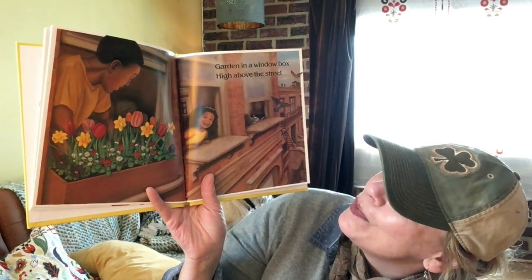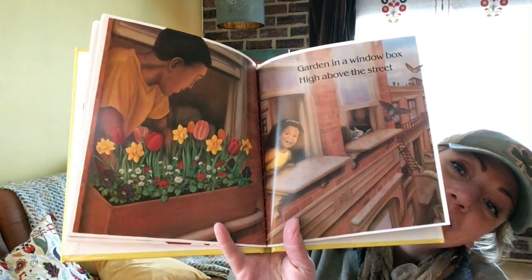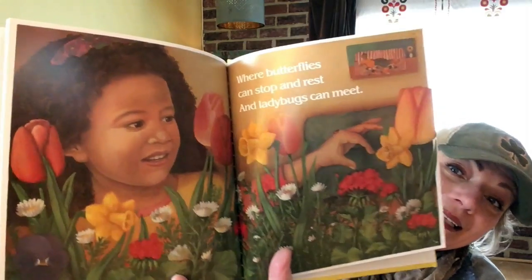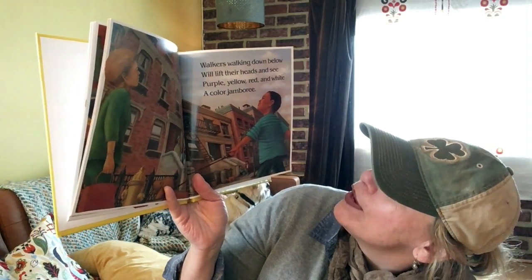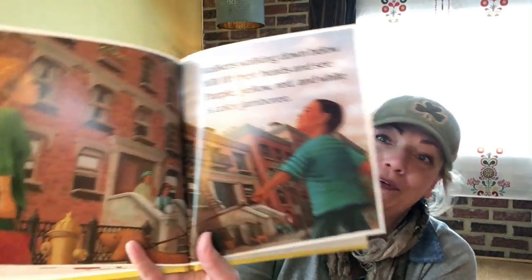Garden in a window box, high above the street — where butterflies can stop and rest and ladybugs can meet. Walkers walking down below will lift their heads and see purple, yellow, red, and white — a color jamboree.